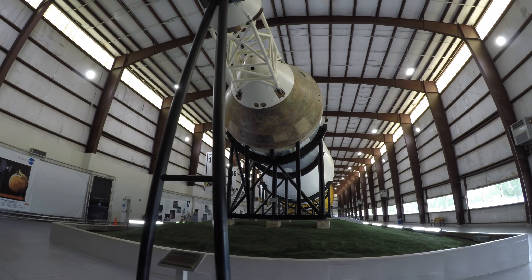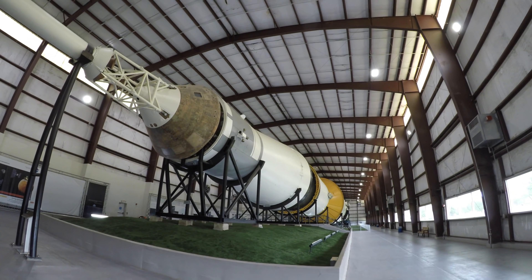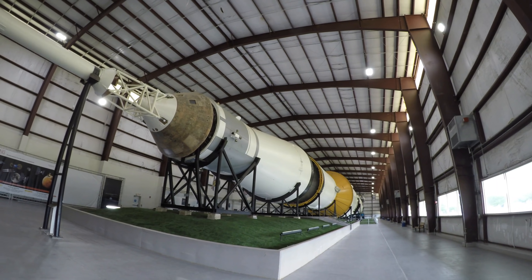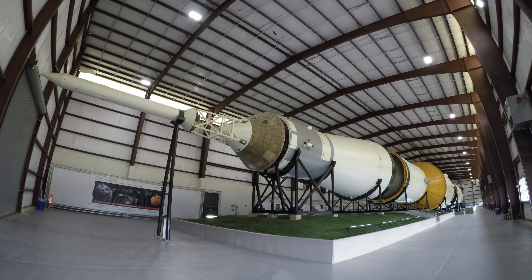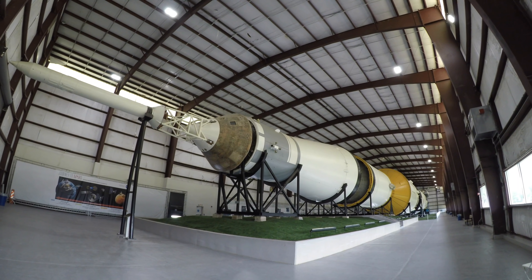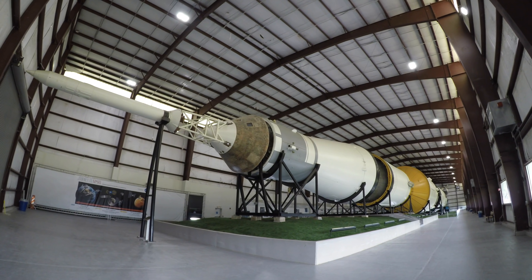Houston, CDI. How do you read? This is Apollo Control. Apollo 11's velocity now at 21,096 feet per second. Distance from Earth, 6,649 nautical miles.